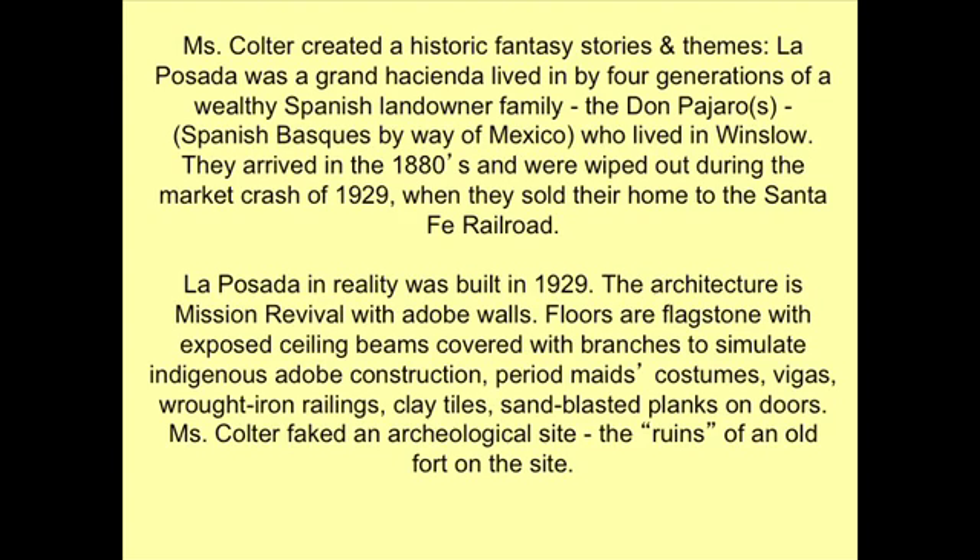The thing that's really interesting about Coulter was that she created themes. This is how people do a lot of different collections.